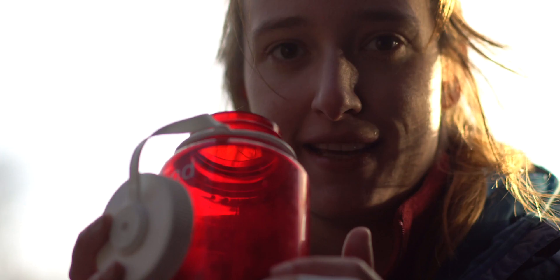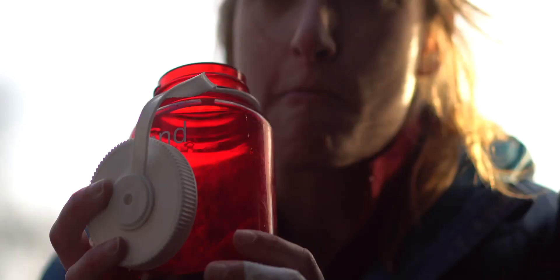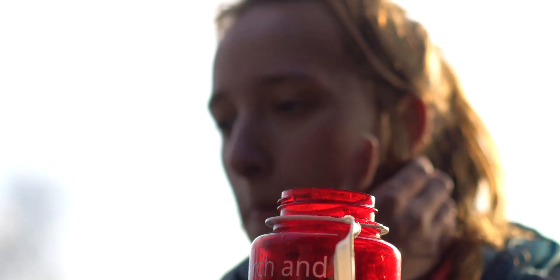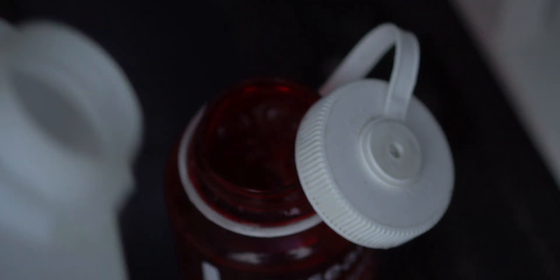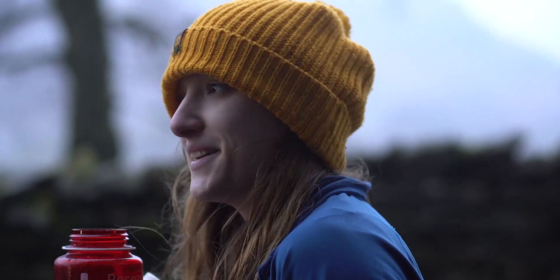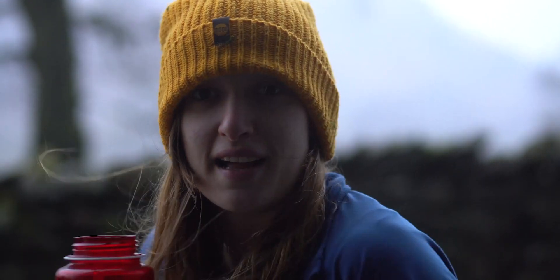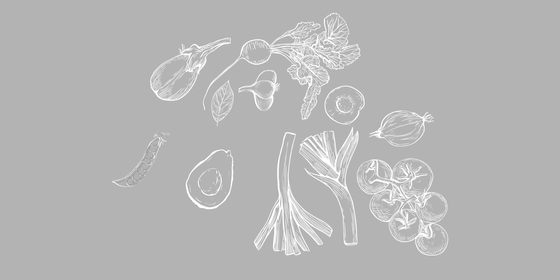My second tip might sound really simple and obvious but it is to stay hydrated — there's a little bit more to it than just drinking water. Climbing all day every day for a number of days in a row can be really tasking on the body, especially in Font over the spring and summer, and it's really easy to get dehydrated and for your electrolyte levels to drop. Our climbing performance is actually really dependent on adequate hydration and electrolytes. Electrolyte rich foods include most vegetables, avocados, sweet potatoes, yogurt, whole grains, lentils and dried beans.